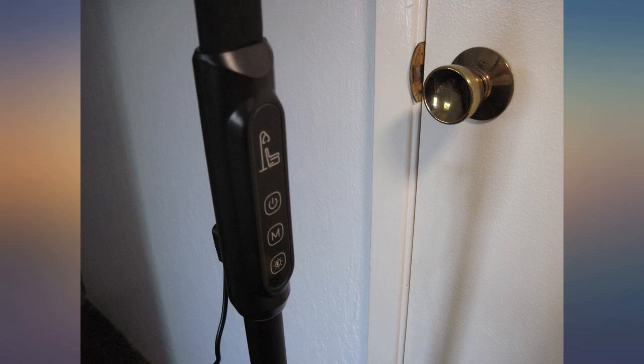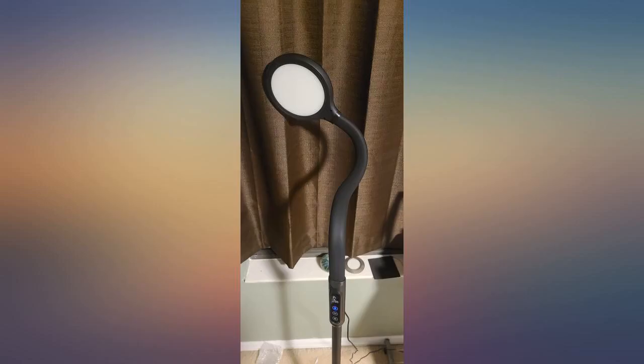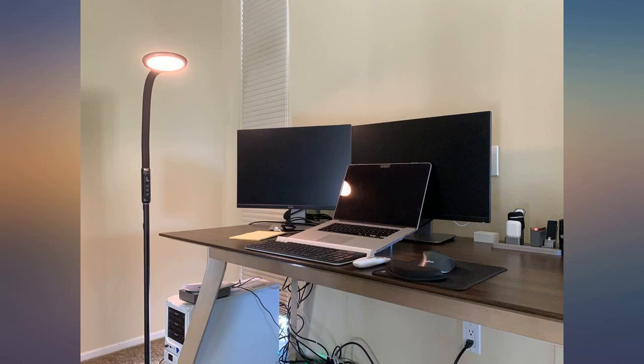The flexible neck of the lamp adjusts in every direction and angle you could possibly need. The remote control works across a large room. The base of the lamp is solid and keeps the lamp planted even when I accidentally bumped into it.